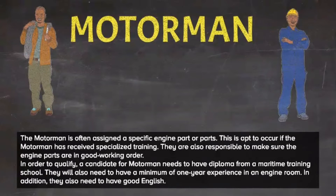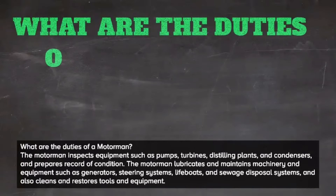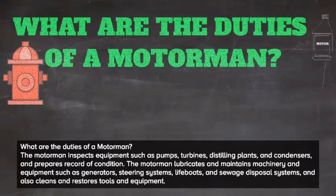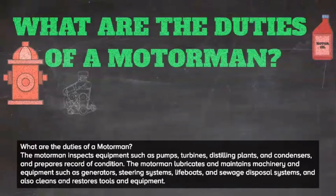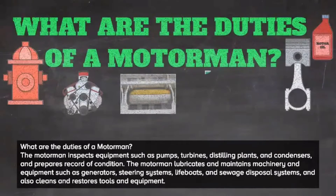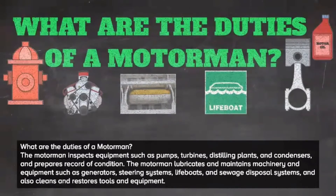In addition, they also need to have good English. What are the duties of a motorman? The motorman inspects equipment such as pumps, turbines, distilling plants, and condensers, and prepares a record of condition. The motorman also lubricates and maintains machinery and equipment such as generators, steering systems, lifeboats, and sewage disposal systems, and cleans and restores tools and equipment.